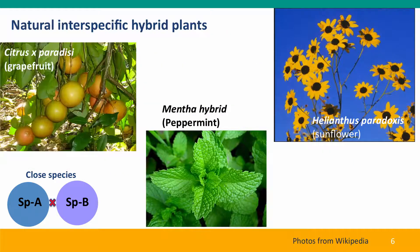Other plant hybrids occur naturally. The grapefruit is a spontaneous hybrid, as is peppermint. And many sunflower species, especially desert plants, are hybrids between other sunflower species.